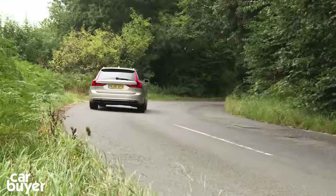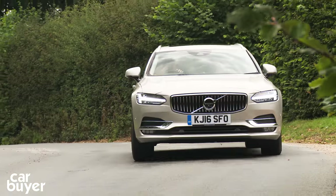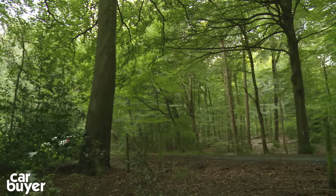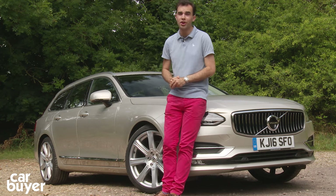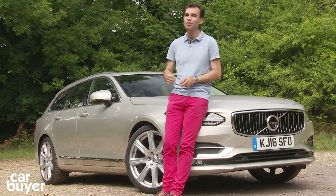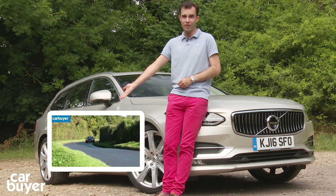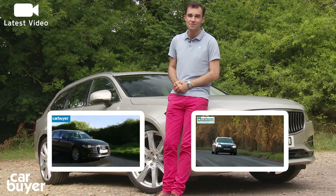Despite all of this, the V90 isn't a cheap car — Volvo is asking some serious money for its new estate. But there's no denying the V90 is a seriously premium product that easily rivals the likes of Audi, BMW, and Mercedes. If you're in the market for a large premium estate, this should be right at the top of your list alongside the Audi A6 Avant and BMW 5 Series Touring.